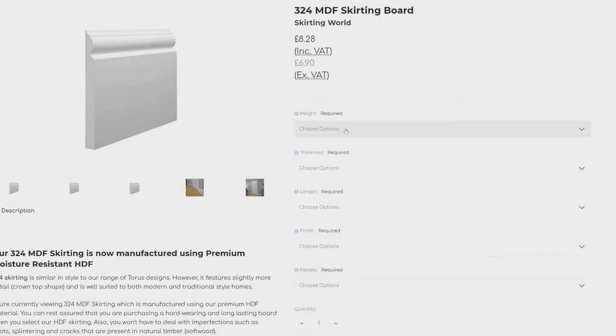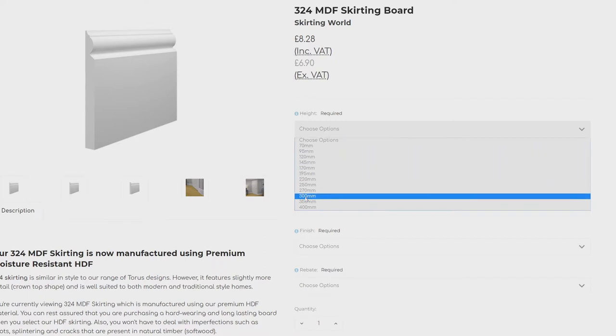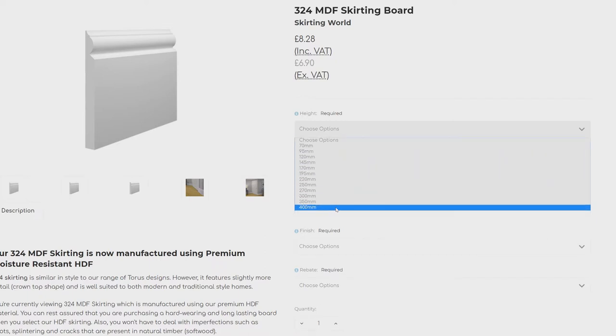From 250mm all the way up to 400mm. Now, some of these sizes might seem excessive to a lot of customers, but they do get ordered. At the end of the day, it is mainly down to personal preference and what you think will work within your home.